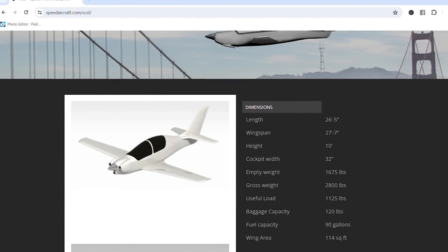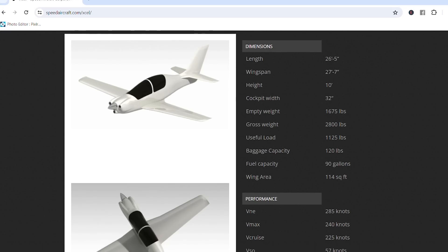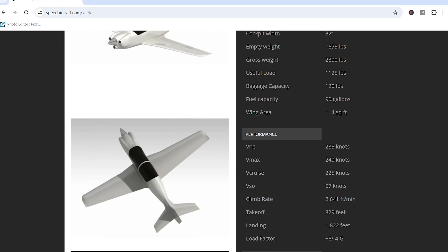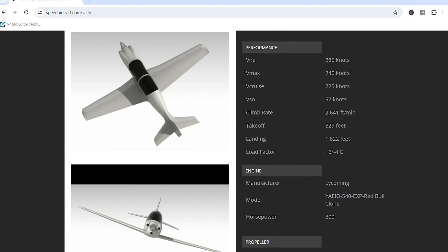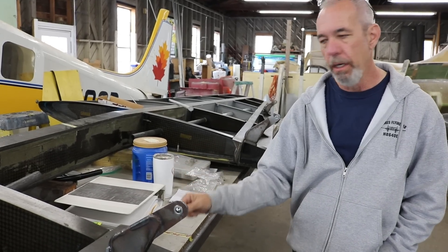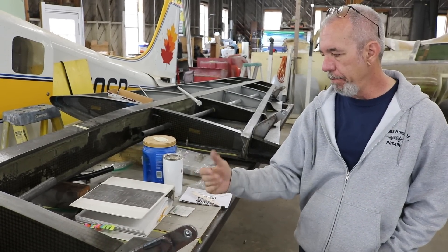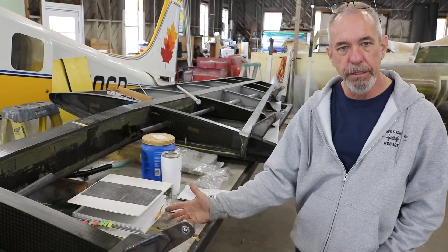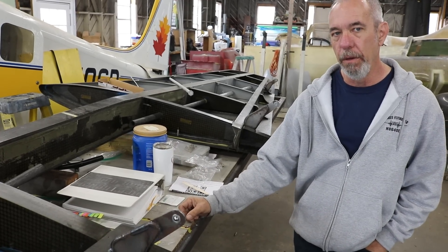Let's talk specs — this hasn't flown yet, but in theory: cruise-wise, the airplane is anticipated to be a 225-knot airplane. G loading is plus six, minus four. VNE is 285 knots, and we're looking at about 1,125 pounds of useful load.